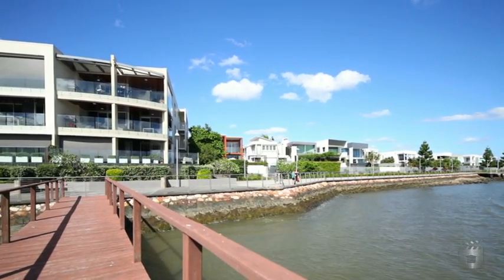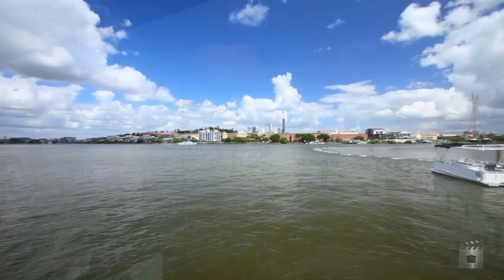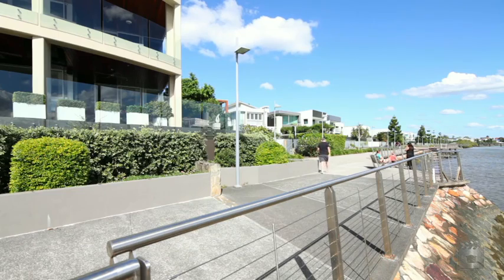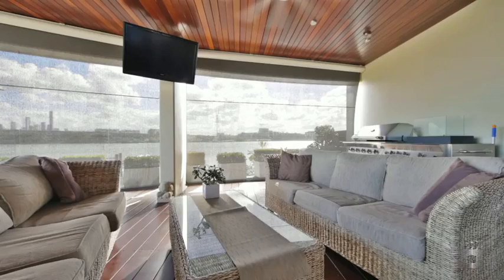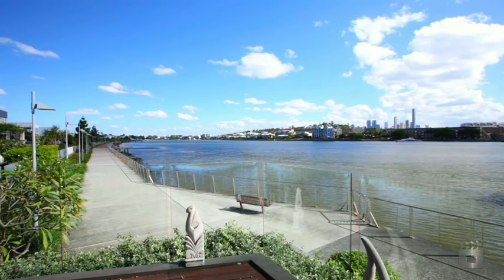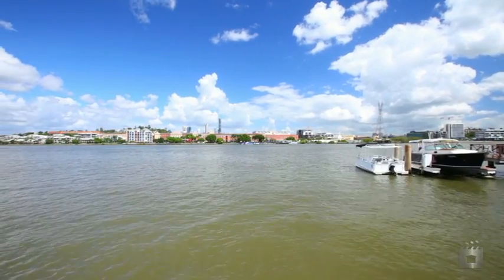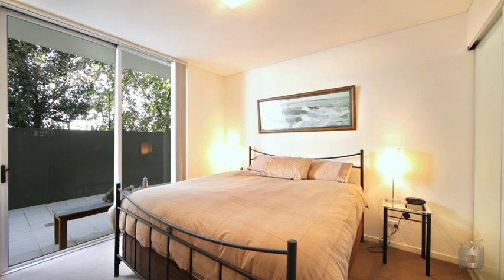A once-in-a-lifetime opportunity awaits you at No. 4 Oxford on Boardwalk. Offering absolute river frontage, this architectural masterpiece is the perfect blend of stylish design, superior fittings and fixtures, and all the modern luxuries one could expect from a property of this calibre. Enjoying a panoramic vista across the Brisbane River to Newstead and capturing the city skyline, this exclusive apartment is truly Bulimba's crown jewel.